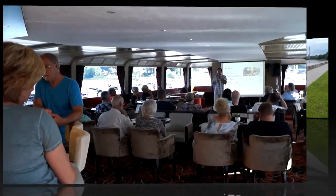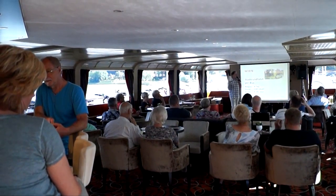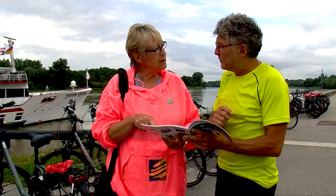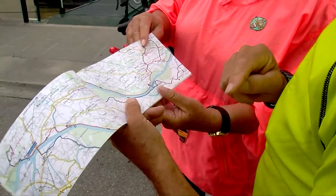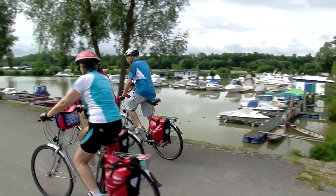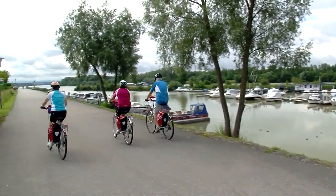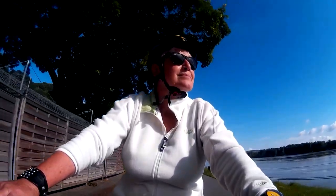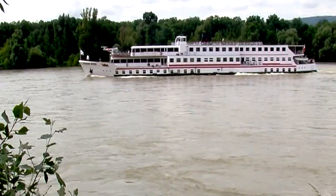Daily briefings will help prepare you for the next stage of your tour. The briefings will allow you to find the most appropriate and scenic cycling route to suit your preferences with little trouble. The Danube cycle path is largely flat and is suitable for all fitness levels. With us, your floating hotel is always at your side.